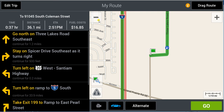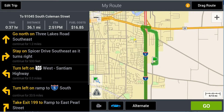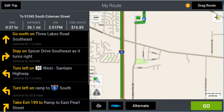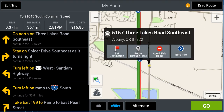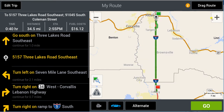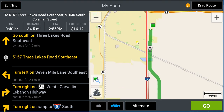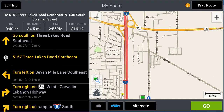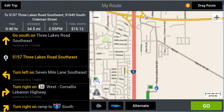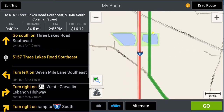Now we're still going up to the freeway even in car mode, and that's not what our permit says. With CoPilot or other GPS units, you have to add waypoints. I'm going to click on Three Lakes down to the south and say 'route through here.' Now let's look — we are now heading southbound. We forced it to go south on Three Lakes Road by putting in this waypoint.